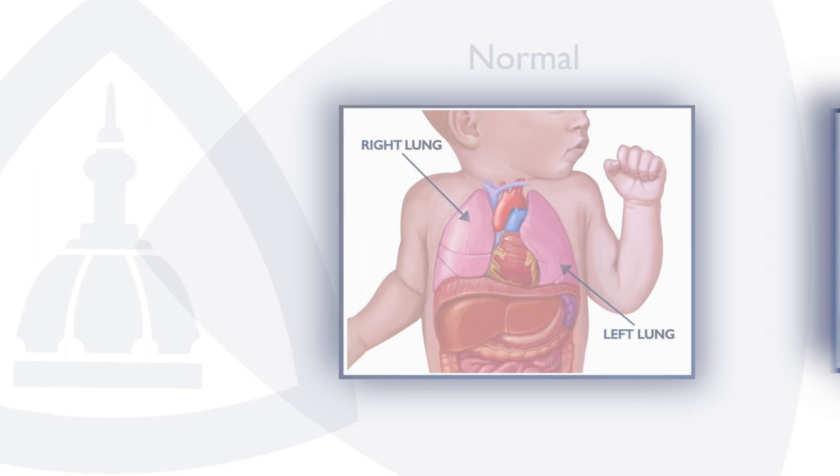And when that happens, it compresses the developing lung on that side and pushes the heart over on the other side. So babies are born with lungs that are critically small and that really threatens their survival.